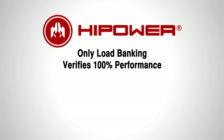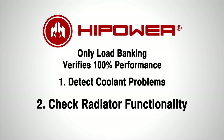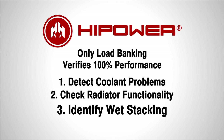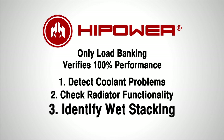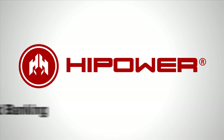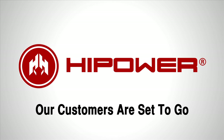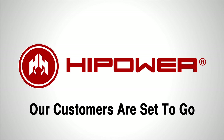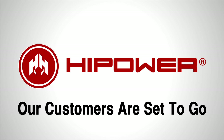To summarize, load banking to NFPA standards is the only method to verify 100% performance. It will detect problems due to coolant and the radiator, identify issues connected to light loading that can lead to wet stacking, and make sure your generator is ready to perform. Rely on High Power Systems to keep you informed on all areas of planned maintenance, not only load banking. High Power Systems ensures their customers are informed and all set to go when the rubber has to meet the road.